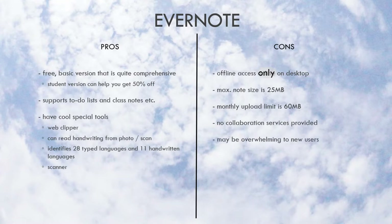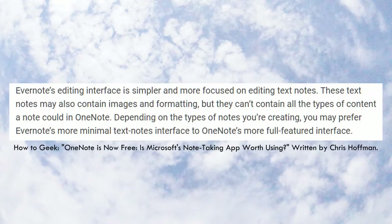Since there are so many features, it may also be overwhelming for new users. To share files, the other user also has to own an Evernote account. Evernote also limits users to 250 notebooks. According to reviews I've read, some have said the interface is more focused on editing text, which may be a pro or con depending on your style.